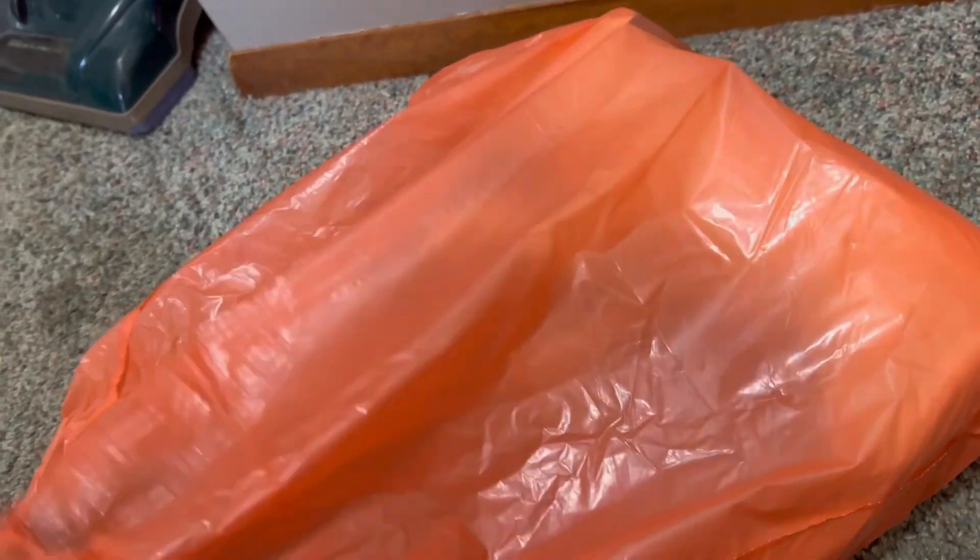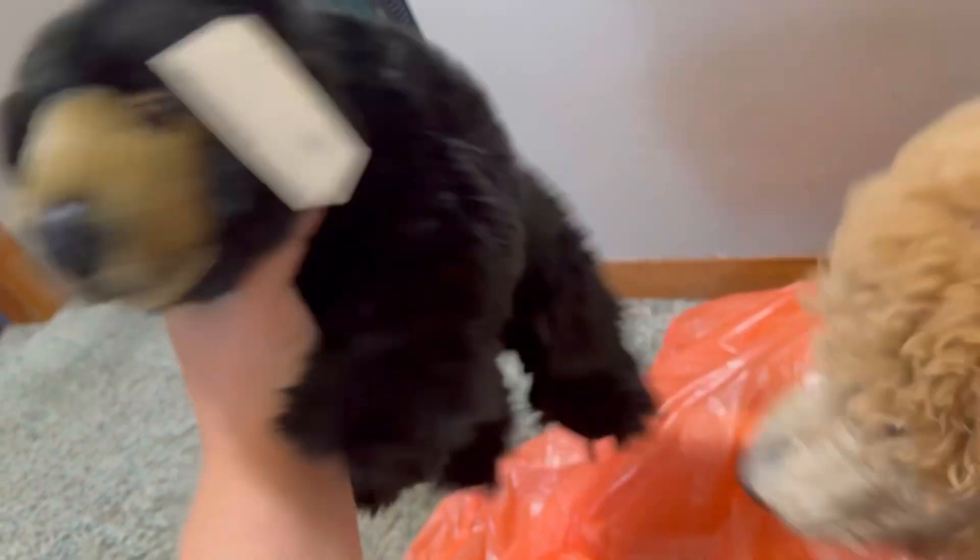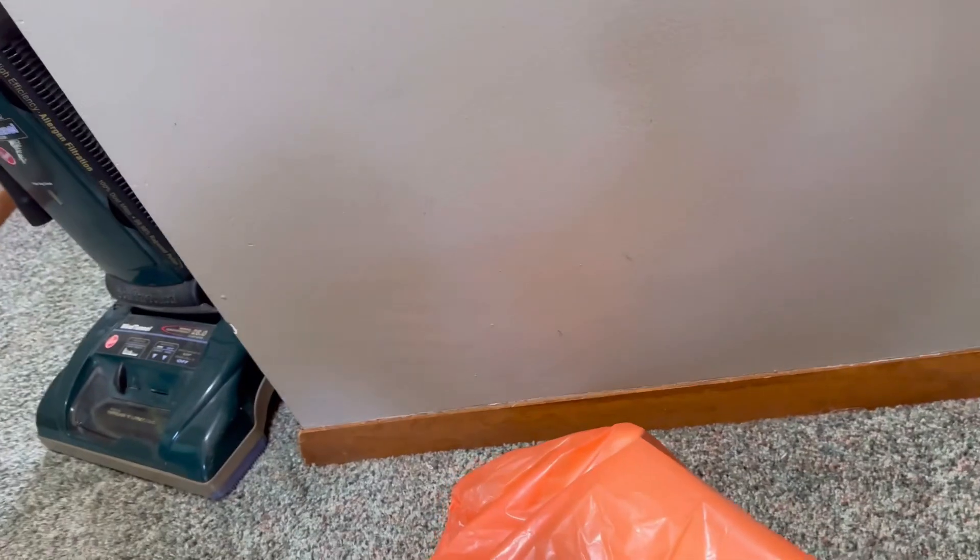We got the SOS Black Bear. Oh my gosh, his face! He's actually bigger than I thought, so I'm really happy about that.